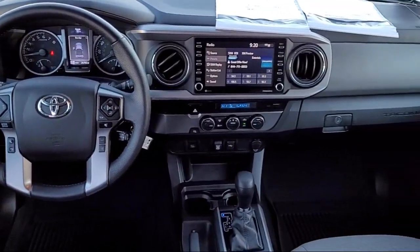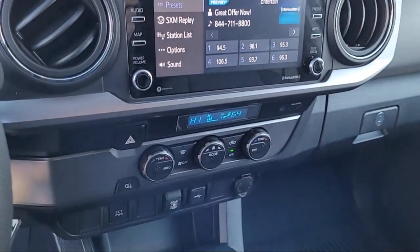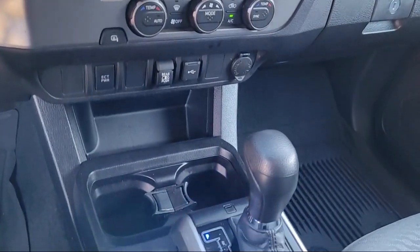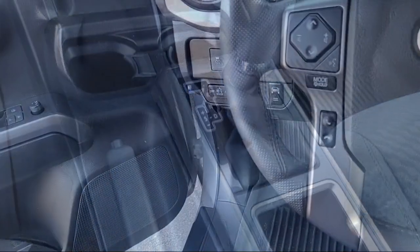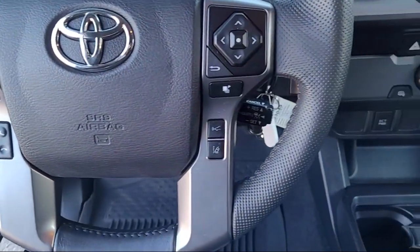There's a reason why we're the preferred destination to purchase your next vehicle, and that's our dedication to providing you the highest quality pre-owned vehicles at the best price. And as a multiple year recipient of the Toyota President's Award, we have the history to prove it.